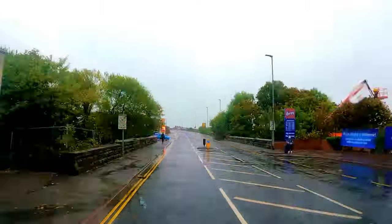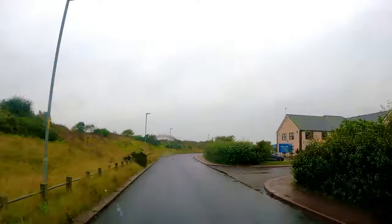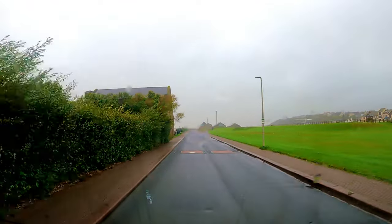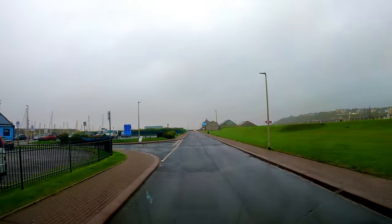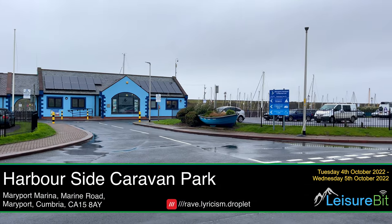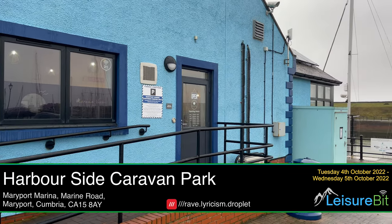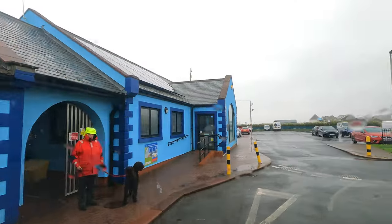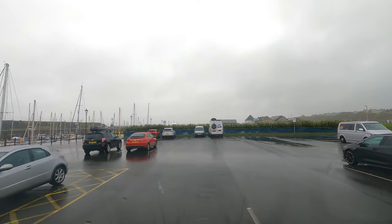We're heading through Maryport now on the way to the campsite. After we've turned off here, we're now approaching the marina. And we take a left here to turn into the marina. You check in here and then you're given a fob so that you can get in and out via the barriers. And they also make sure they've got the registration collected because there's an ANPR camera on the car park. That's to make sure there's no penalty notice issued.